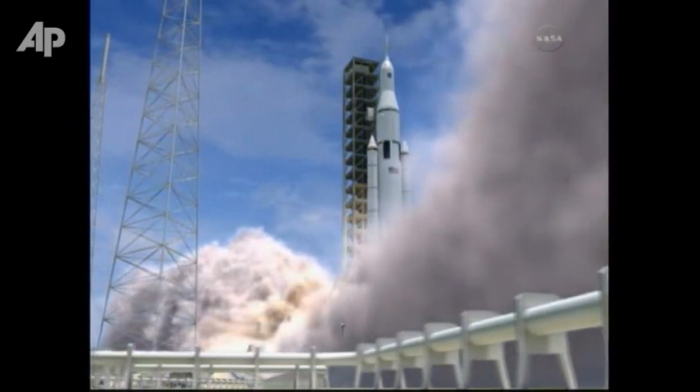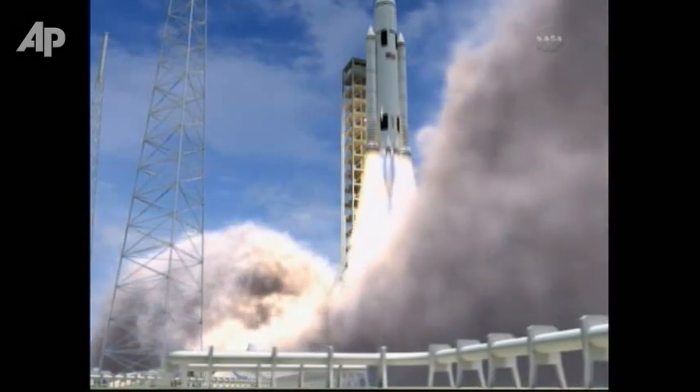A six-person crew capsule will sit on top. The first development flight is targeted for 2017, with additional flights following that will get us on target to reach an asteroid and even Mars.